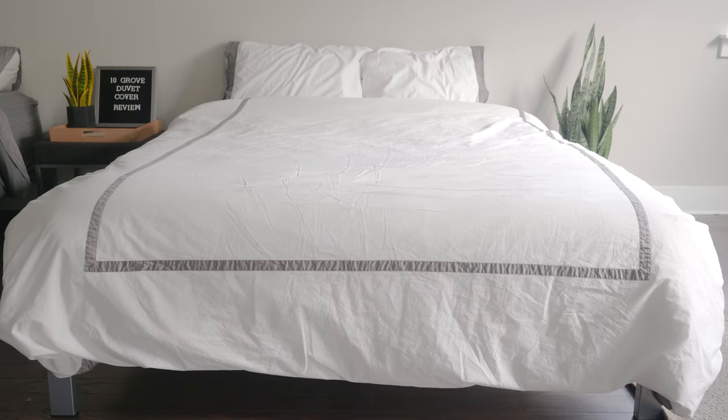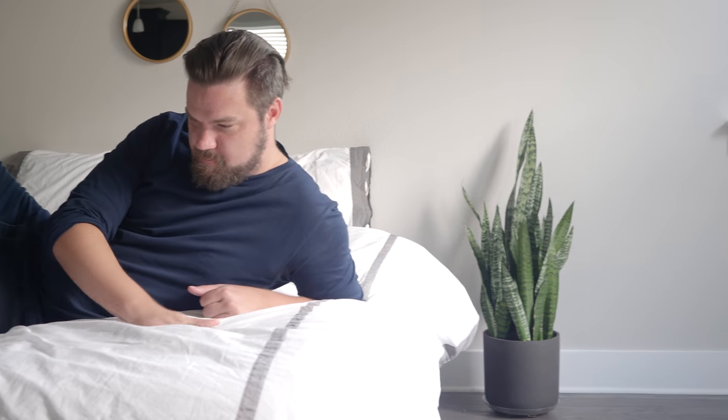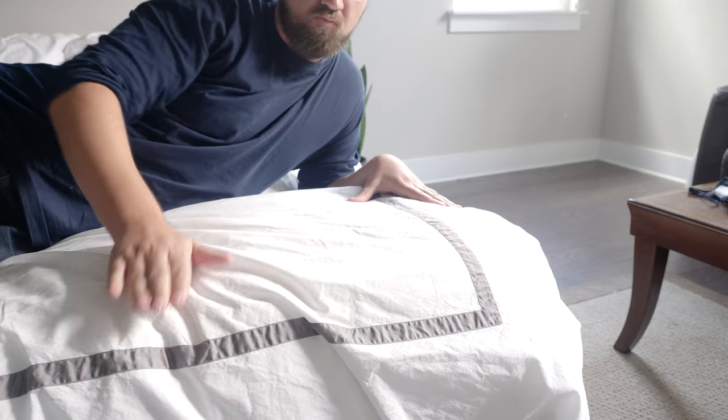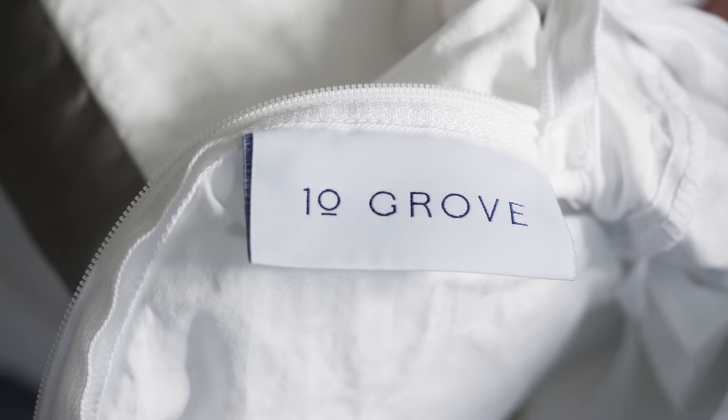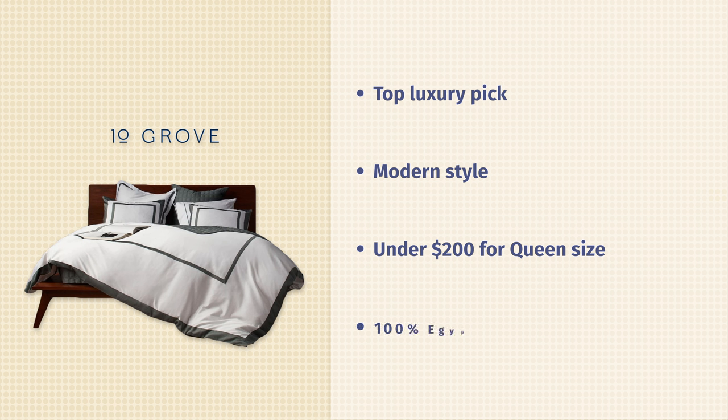Then we have the 10 Grove Duvet Cover — my top luxury pick. 10 Grove has four lines of bedding, and the Hudson is my personal favorite. I reviewed the Hudson Percale version of their duvet cover. What's really nice about this is it has a cool bordered look and style. A lot of duvet covers on this list have a uniform color across the entire cover, but the 10 Grove has a nice cool border. It has a modern style and is not too expensive — under $200 for a full queen size — with high-quality materials like 100% Egyptian cotton.